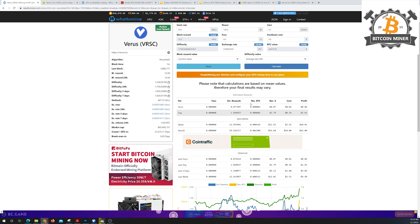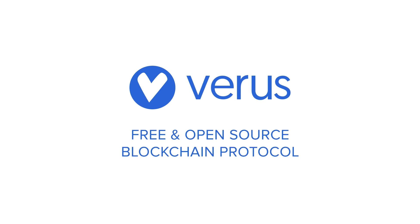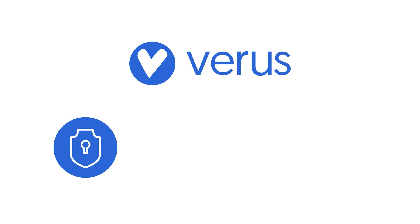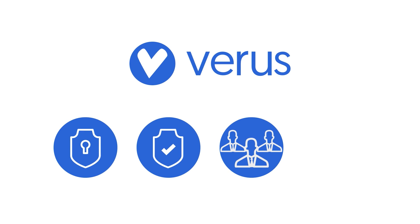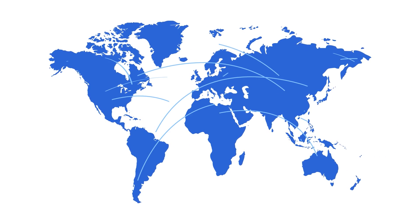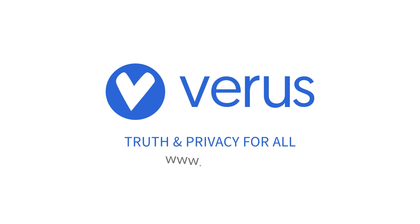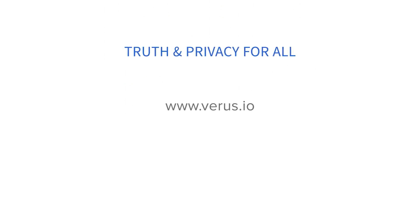I really appreciate you guys checking out the video. Make sure to give this a thumbs up, subscribe, like the video, join the Discord, and stay tuned for a lot more Verus videos and educational content. Verus is a truly free, open-source blockchain protocol designed for privacy, safety, open participation, and unlimited scalability — decentralized financial and communications tech that can scale to a new internet of value and data exchange. Build with us. Verus: truth and privacy for all.